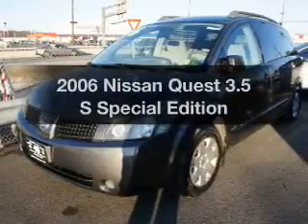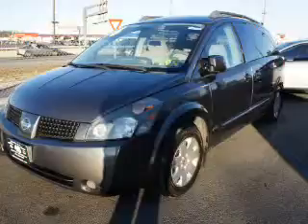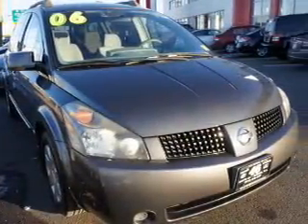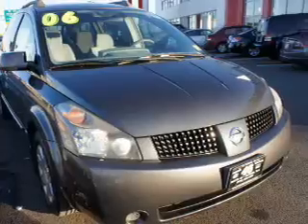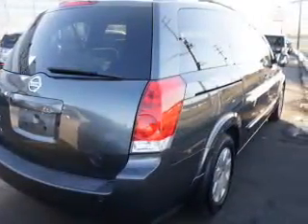Get noticed in this 2006 Nissan Quest — everything you need under one roof with this great vehicle. The powertrain includes front-wheel drive with a reliable six-cylinder engine driven by an automatic transmission. The anti-lock braking system will help deliver you safely to your destination.